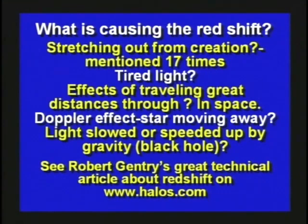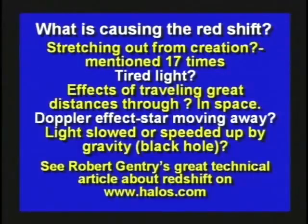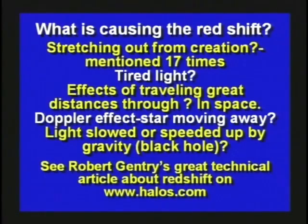It could be that light gets tired. We know that light going through a prism bends because different wavelengths have different energy levels — that's why it makes the rainbow. Maybe it's just the effects of traveling through space. Is space really nothing, or is there something in space? Maybe it is the Doppler effect — it could be. Maybe it's light being slowed down or speeded up by a black hole. Robert Gentry has a great article on his website, halos.com, if you want to read more about the red shift and the problems with it.